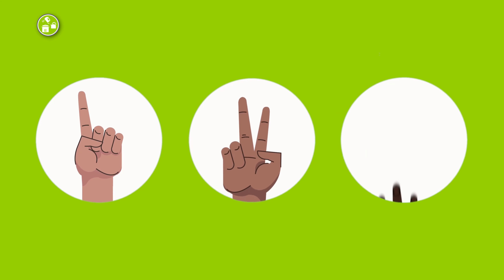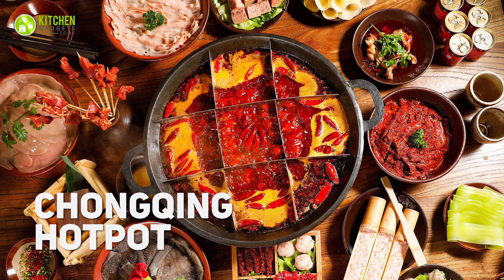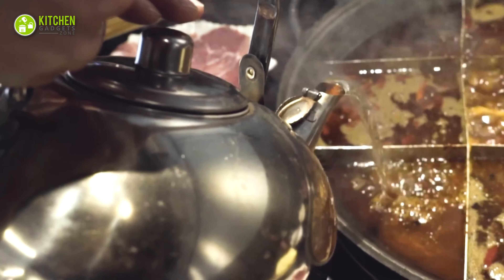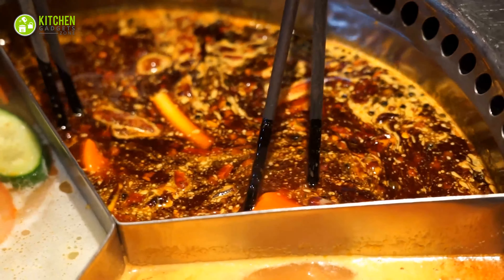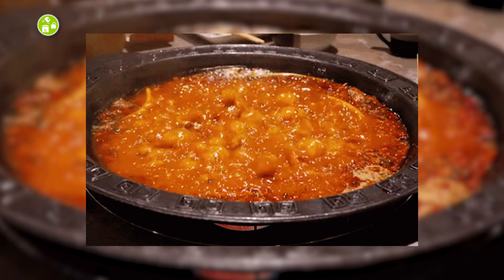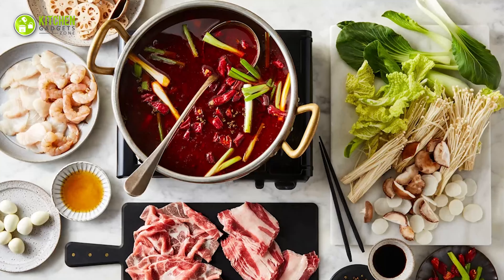There are three popular types of hot pots. Starting with the Chongqing hot pot, also known as spicy hot pot, which is usually eaten in restaurants. At first glance, this fiery red broth will make you want to run away if you're not into spice — but if you crave spicing up your dinner, this peppery broth will be wholesome.